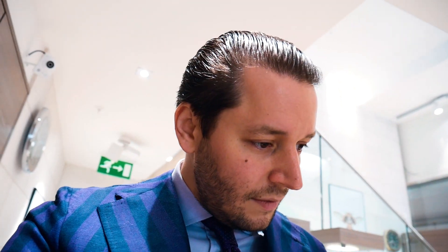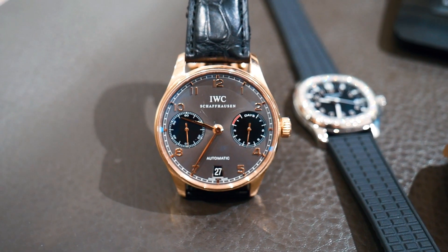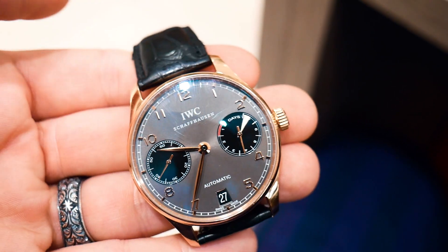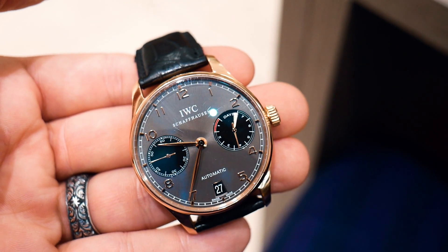Regarding new watches, we have the IWC Portuguese — seven days. This watch was made for the Year of the Dragon and has a scratch in the glass, which is unfortunate. So we need to put some effort into this one — I didn't see the scratch when I bought it.